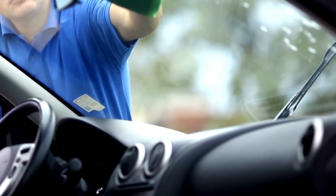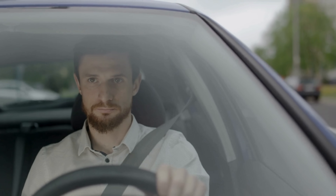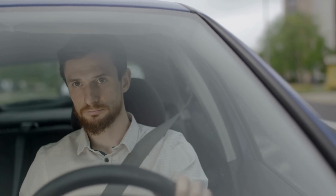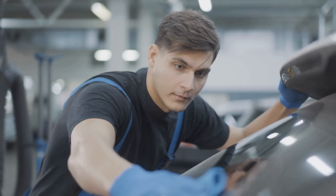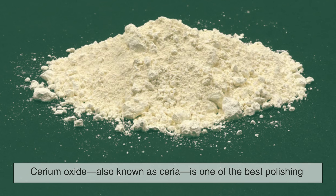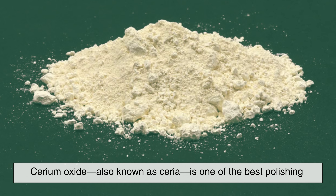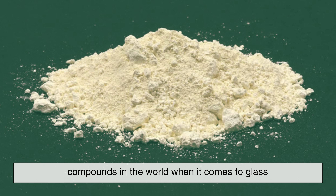Now let's talk about your car windshield. Believe it or not, cerium plays a big role in helping you see clearly through that big pane of glass in front of you — but it's not about creating sparks this time. It's about polishing. Cerium oxide, also known as ceria, is one of the best polishing compounds in the world when it comes to glass.